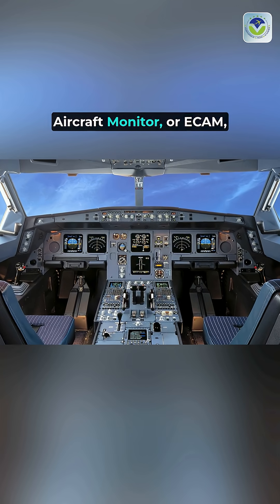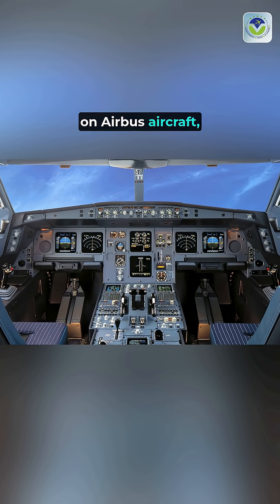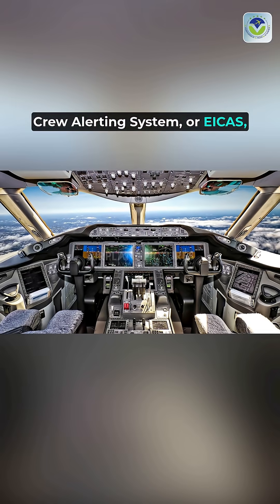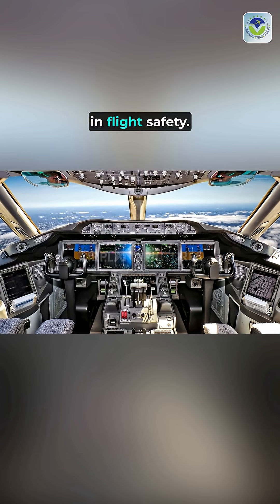The Electronic Centralized Aircraft Monitor, or ECAM, on Airbus aircraft, and the Engine Indicating and Crew Alerting System, or EICAS, on Boeing planes, play crucial roles in flight safety.